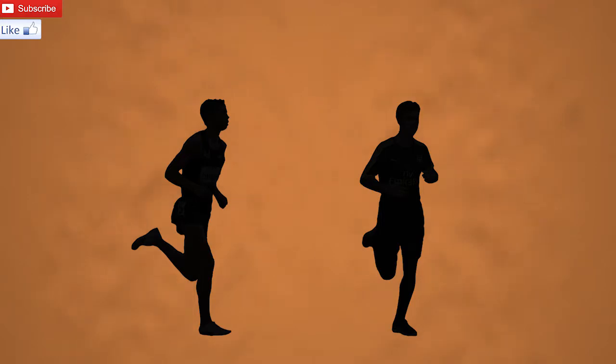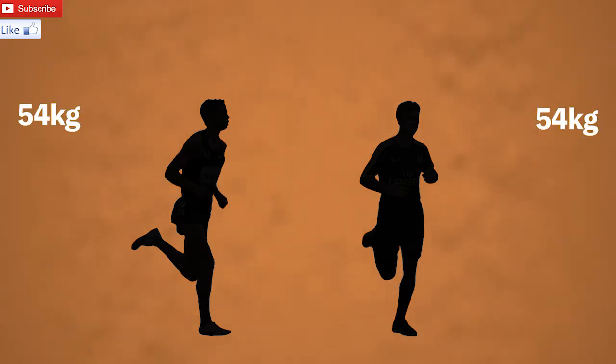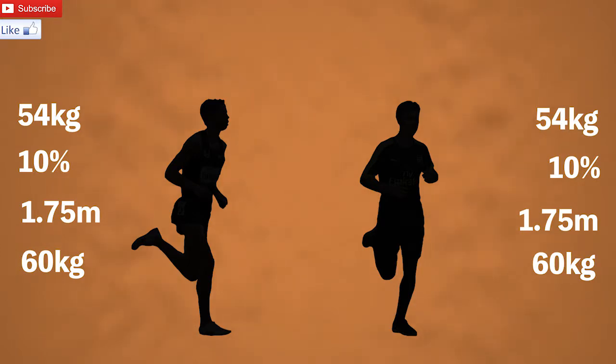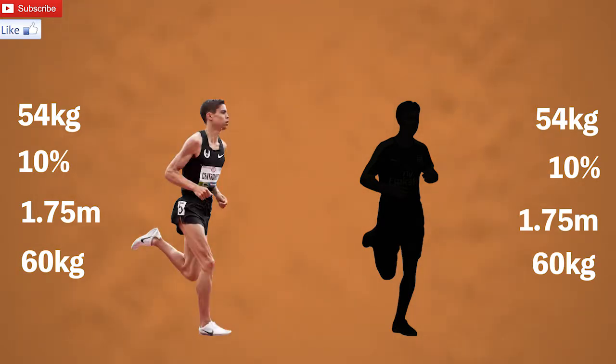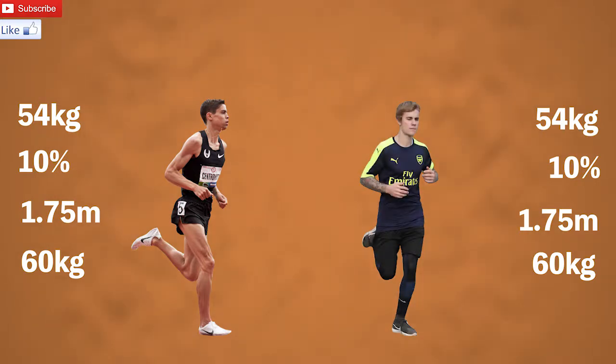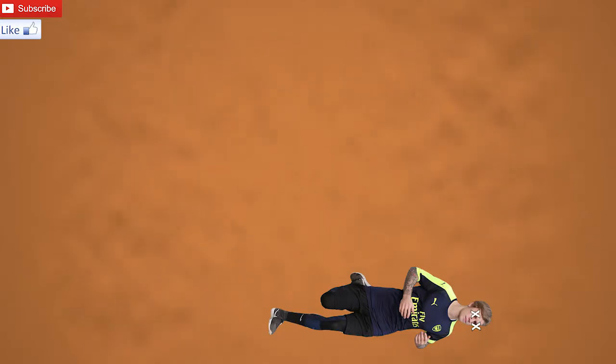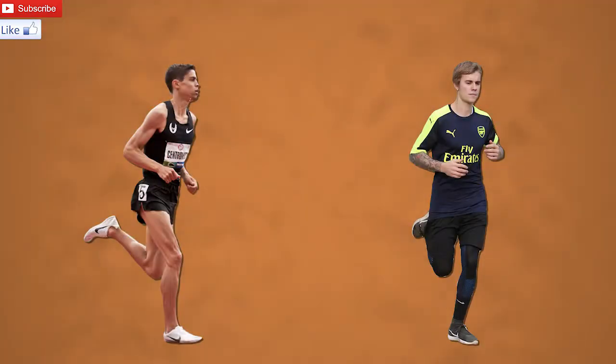Say you have two people with the exact same body composition — same muscle mass, same body fat percentage, same height and weight, identical on the outside. But one is an Olympic middle distance runner, and the other is your average Joe. Obviously if we get them to race, it wouldn't be a competition. If they're identical, then what's going on? Well, you could only tell that they're different if you looked at their physiology.